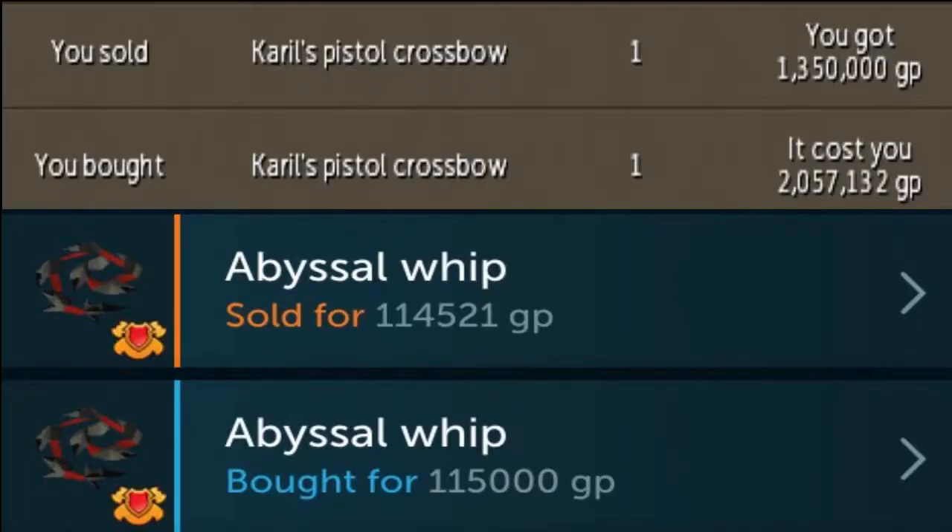I've whipped up a quick example for us on margins for different items. Let's take a look at the top image: Carol's Pistol Crossbow. I've got a margin of 700k on just one single crossbow, whereas the whip has a margin of less than 500gp. The margin is so ludicrously different because the items are so ludicrously different when it comes to rarity. Abyssal whip is so incredibly common compared to the Carol's Pistol Crossbow. Think of supply and demand — the more rare an item, the bigger the margins you'll get.